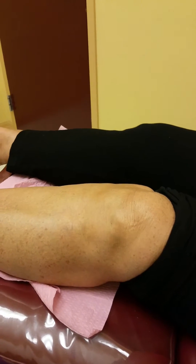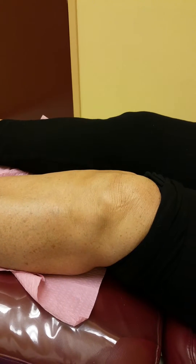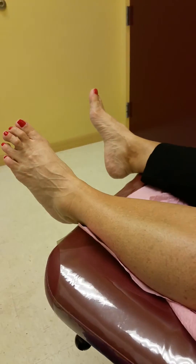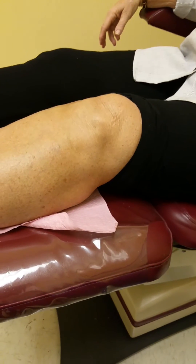Stay active — that's the protocol, keep moving. Compare this to the gel that you had before — what do you think? The gel gave me relief, but it wasn't as much as this by any stretch.